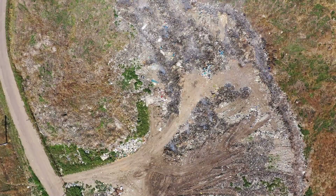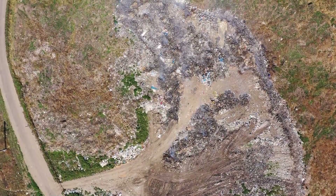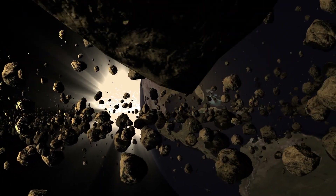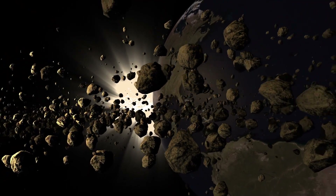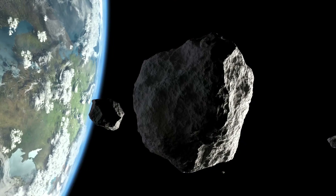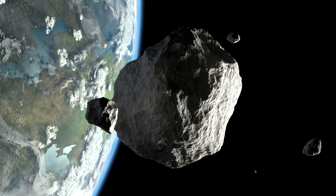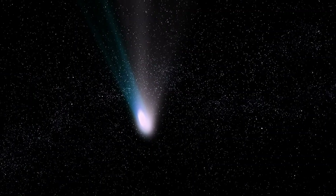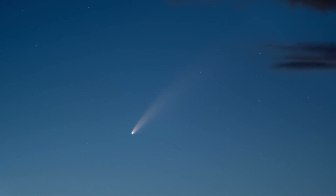Over time, the gravitational pull of the remaining asteroid mass attempts to draw some of this ejected material back toward the center of mass. However, not all of it is recaptured. While some debris may eventually settle back onto the asteroid's surface, other fragments gain enough velocity to escape entirely. These free-floating particles drift away, forming a faint tail similar to that of a comet. Unlike a typical comet's tail, which is driven by solar radiation and gas sublimation, this tail consists purely of collision-generated debris, marking the event as an asteroid impact rather than an icy cometary outburst.